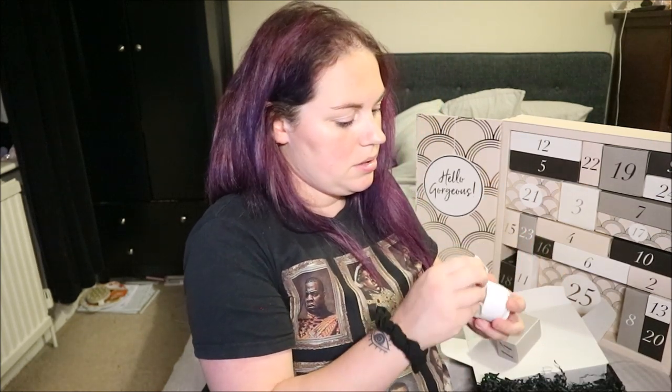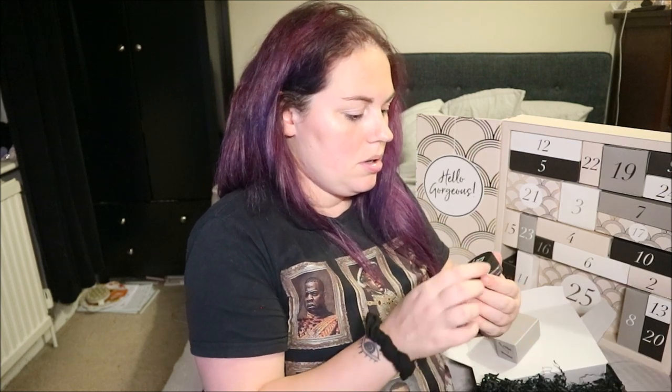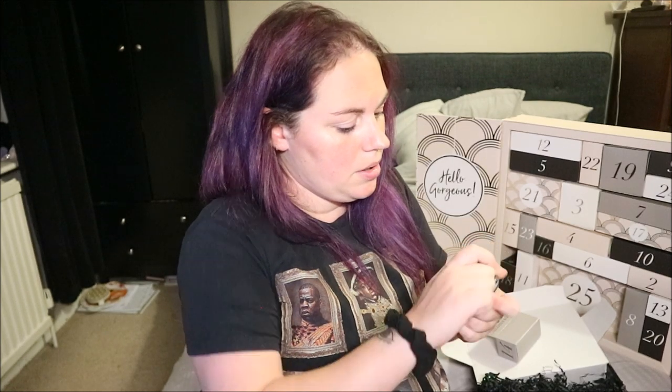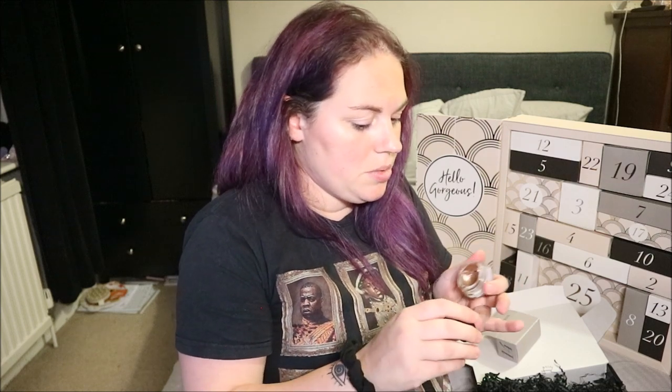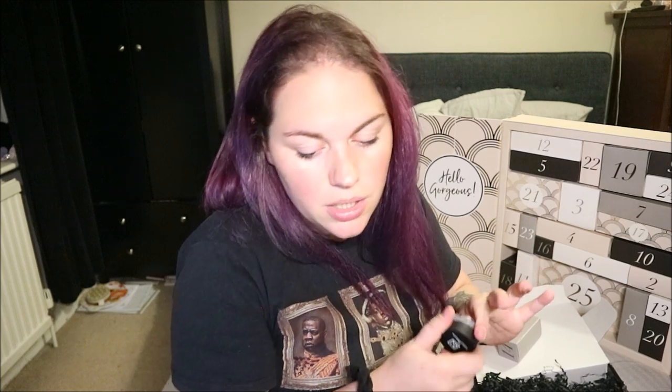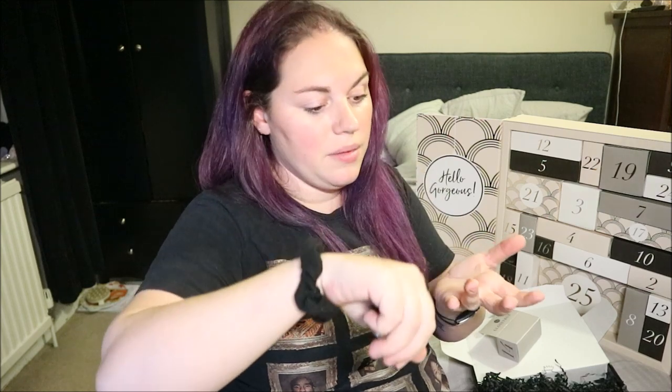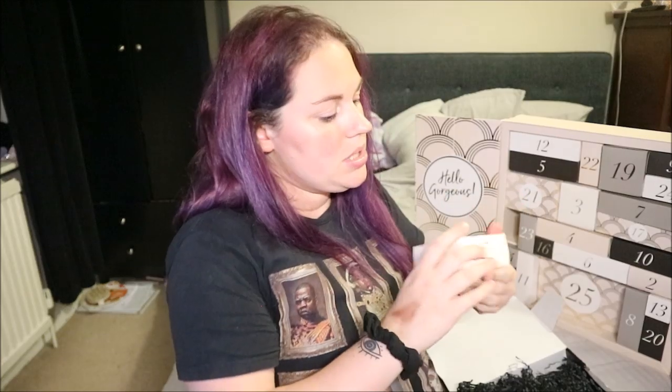There's another one wrapped up — it's a cream eyeshadow. I'm not sure how to pronounce the brand. It's pretty — let me touch it. This is shade 313, light brown. Full size £12.95. It's a metallic cream eyeshadow. Oh my god, that's gorgeous — look at the shine on that! I love that — very excited to use it!